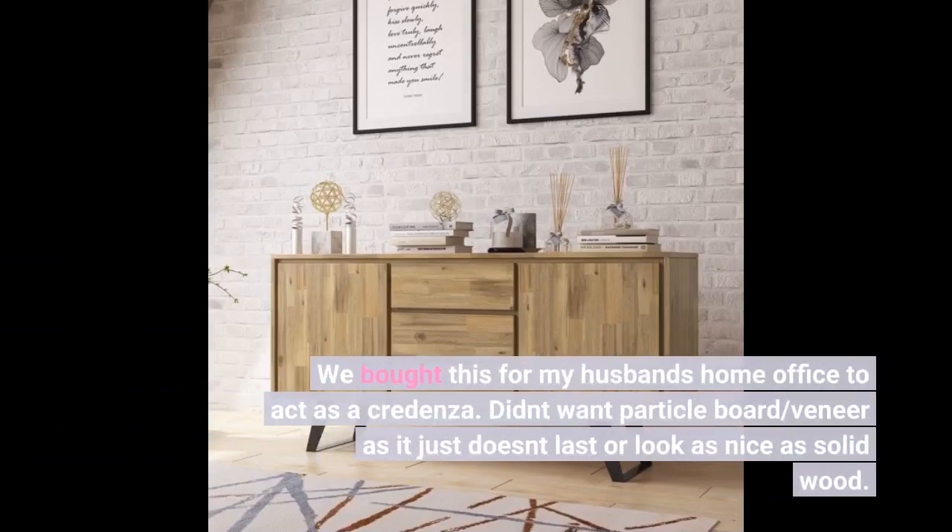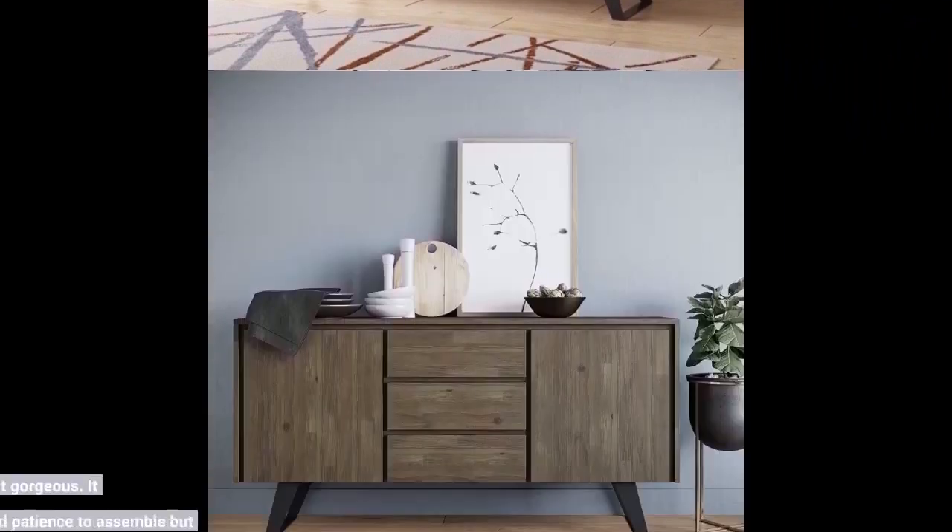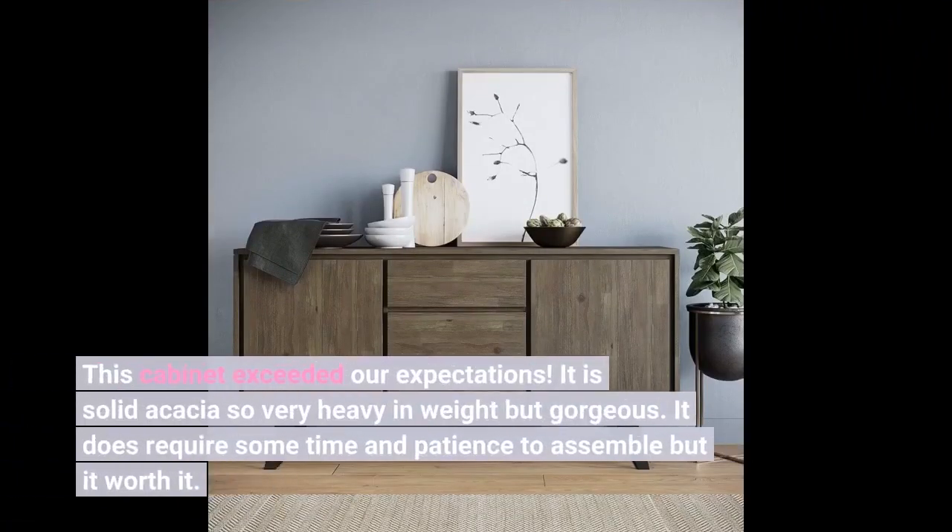We bought this for my husband's home office to act as a credenza. Didn't want particle board or veneer as it just doesn't last or look as nice as solid wood. This cabinet exceeded our expectations. It is solid acacia, so very heavy in weight but gorgeous. It does require some time and patience to assemble but it's worth it.